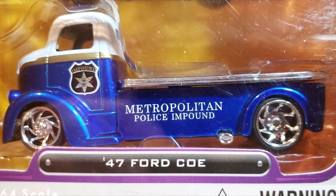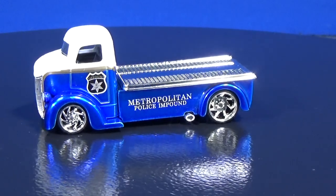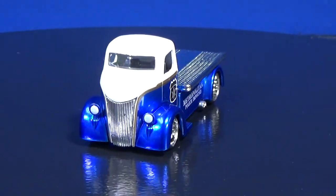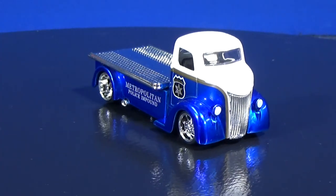This one came in a D-Rods 5-pack — it was a Target exclusive. It included an Airflow Tanker, a '31 Ford Model A, a '39 Divco Cruiser, a '41 Willys Coupe, and the '47 Ford COE. Here's a look at it loose — very nice, metallic blue. There's a look at your grille. They definitely had a style, the D-Rods.